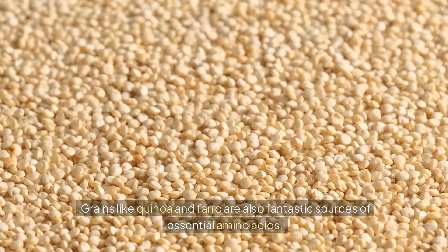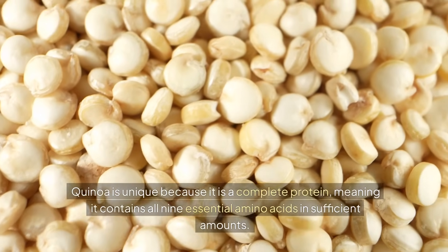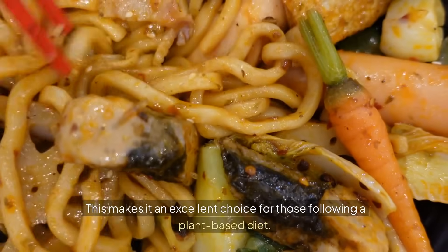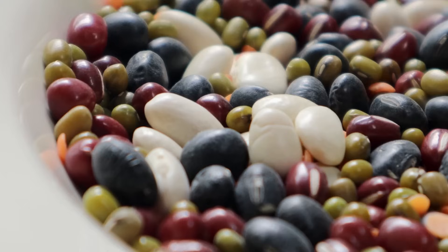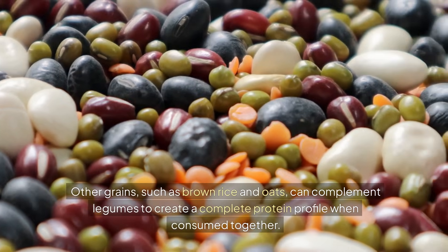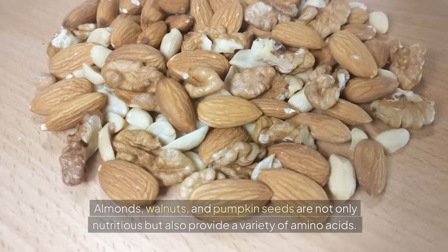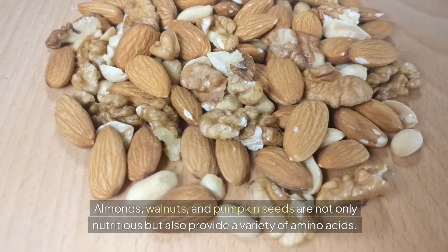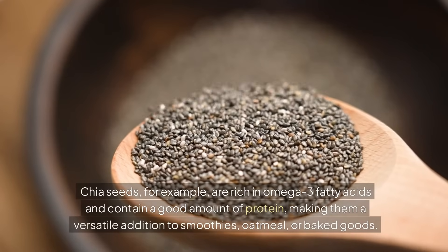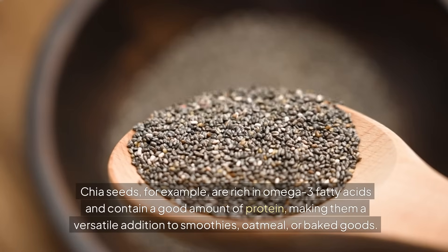Grains like quinoa and farro are also fantastic sources of essential amino acids. Quinoa is unique because it is a complete protein, meaning it contains all nine essential amino acids in sufficient amounts. This makes it an excellent choice for those following a plant-based diet. Other grains, such as brown rice and oats, can complement legumes to create a complete protein profile when consumed together. Nuts and seeds are another important category. Almonds, walnuts, and pumpkin seeds are not only nutritious but also provide a variety of amino acids. Chia seeds are rich in omega-3 fatty acids and contain a good amount of protein, making them a versatile addition to smoothies, oatmeal, or baked goods.